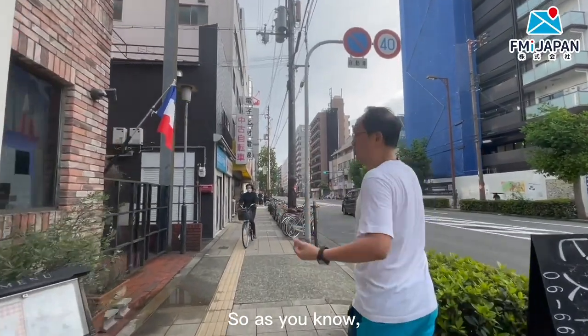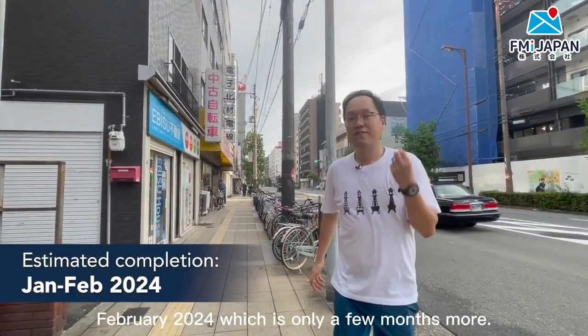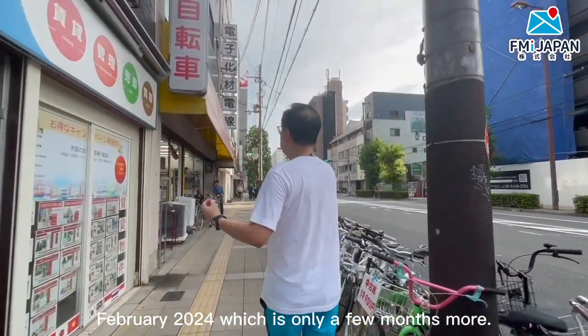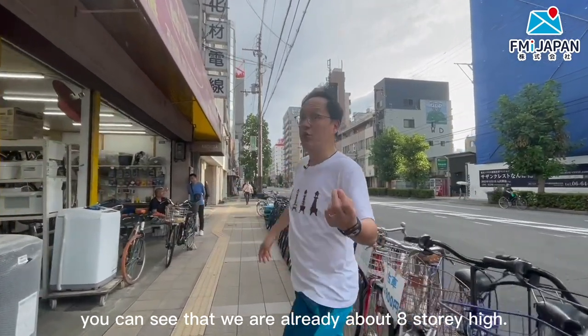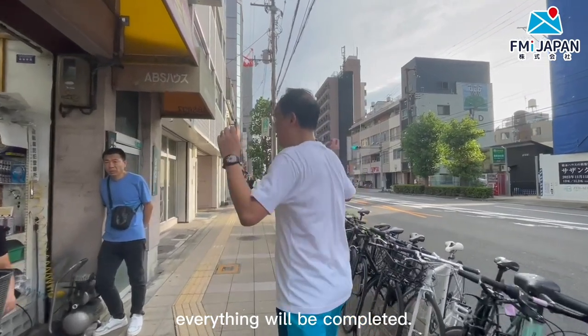This project is going to be completed in January to February 2024, which is only a few months away. At the moment, you can see that we are already about eight stories high, so in another few months, everything will be completed.